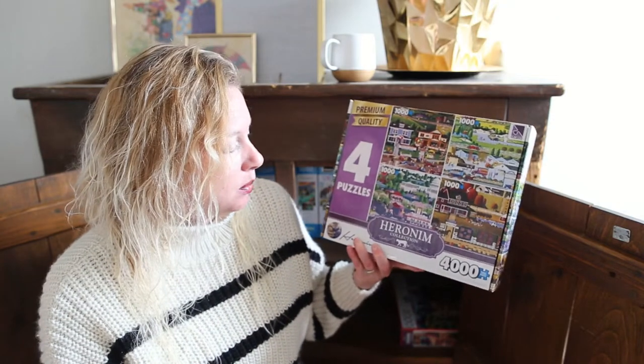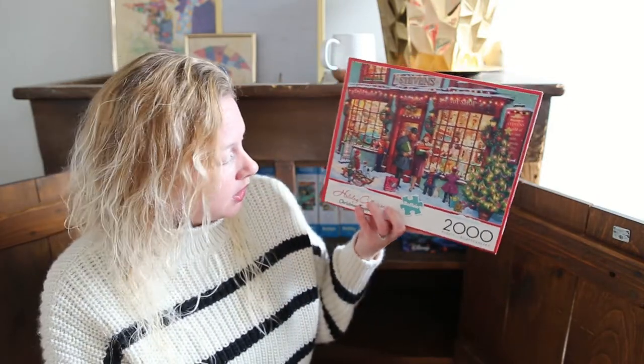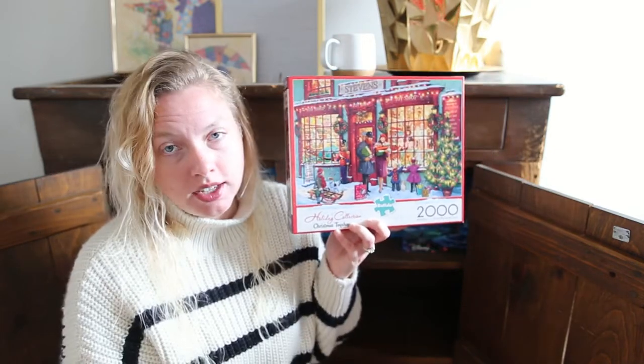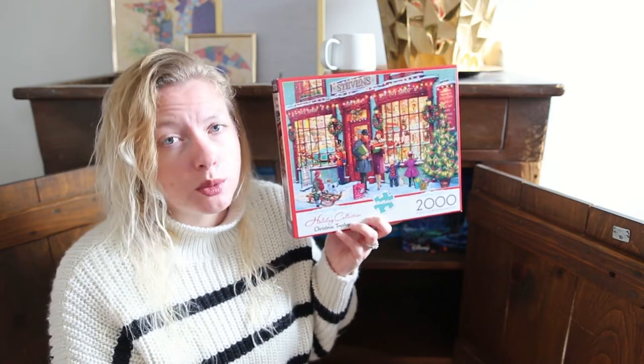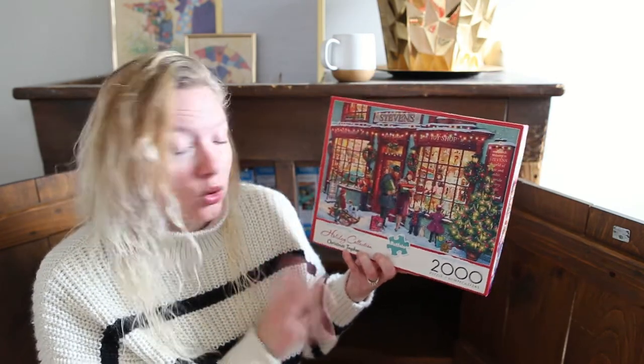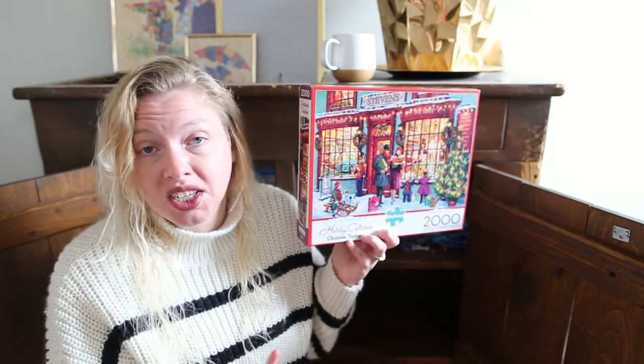Next up is this bundle of four 1000-piece puzzles. We've done all four and they're really up our alley — we like this style of puzzle. And lastly for the big ones, this is a Christmas puzzle, another 2000-piece. We love the Buffalo brand puzzles — that's probably our favorite brand of puzzle. We've done this one twice, only around Christmas time of course. It's fun — it's Christmassy, if you're into that sort of thing.